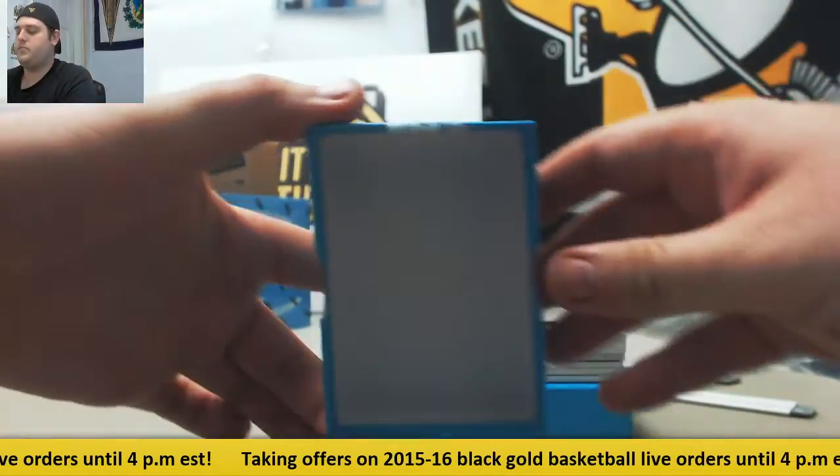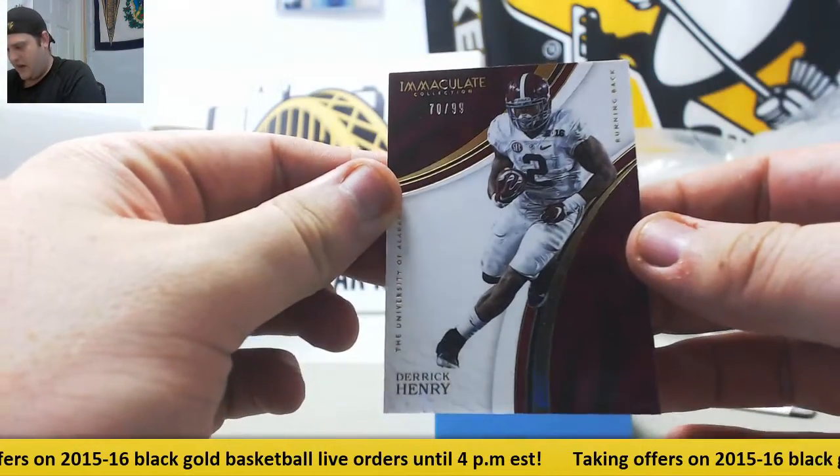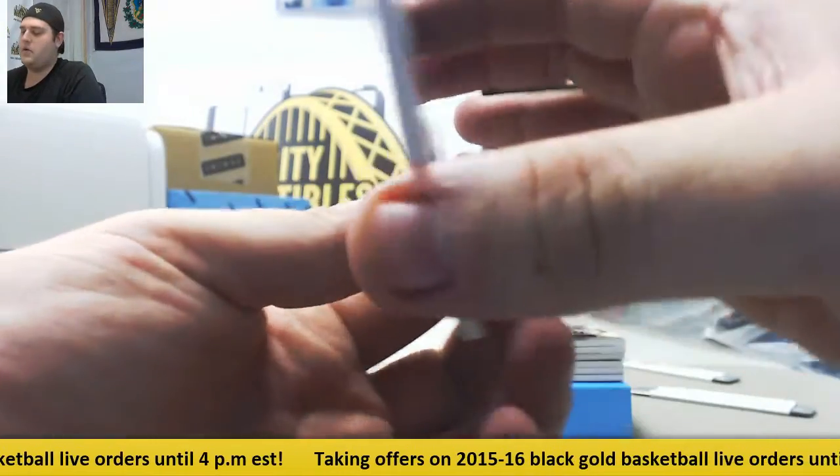Let's see what we got. Out of 99 — 70 of 99 — Derrick Henry for the Alabama Crimson Tide.